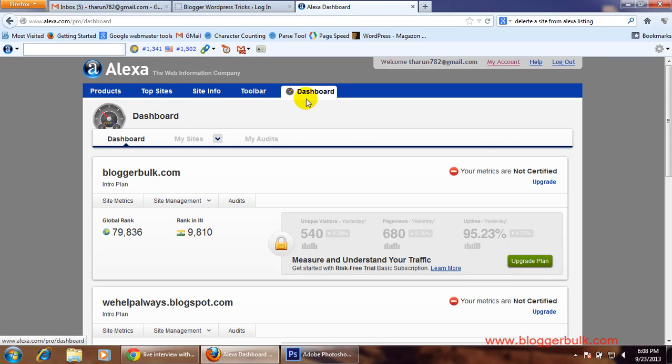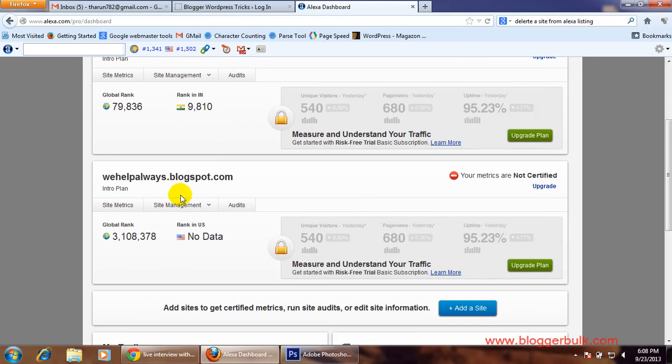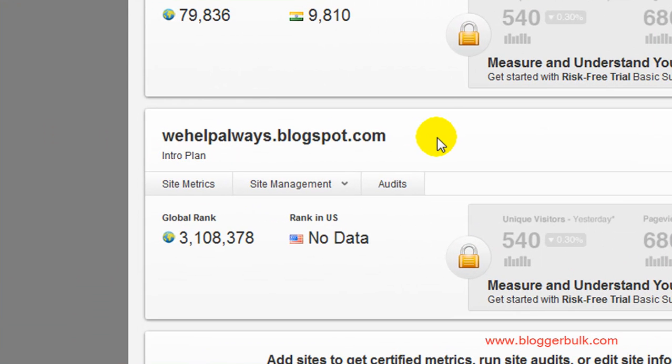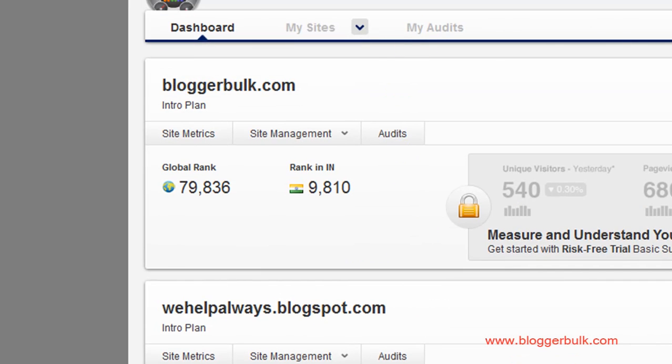Then go to your dashboard. In your dashboard you can see the sites listed under your account. This was my previous Blogspot domain — I just don't need it indexed anymore. From here, make sure you're in the dashboard.